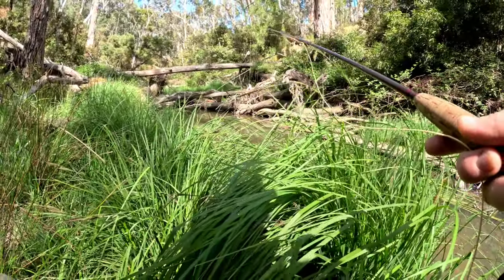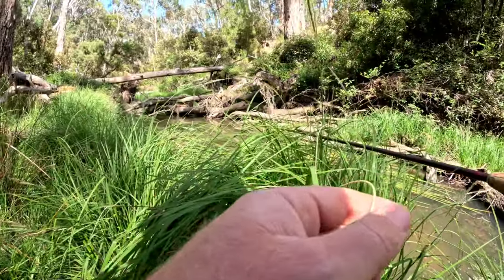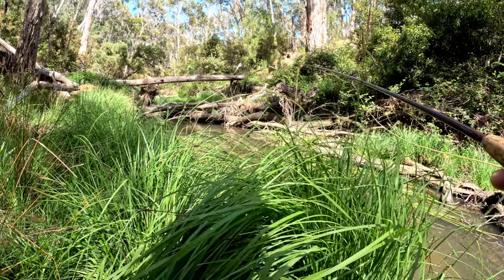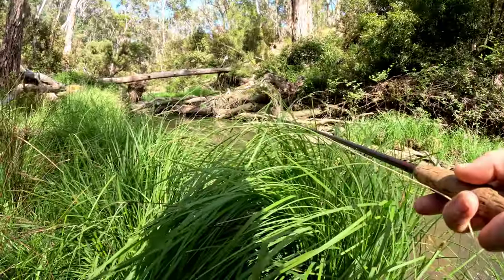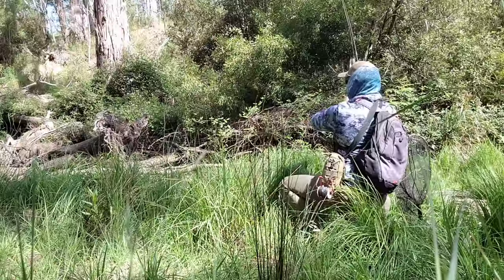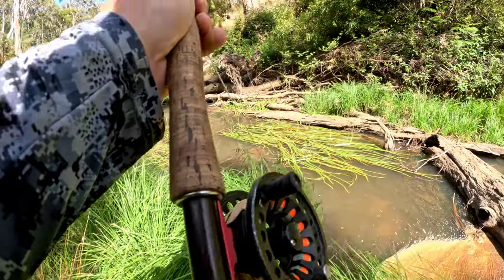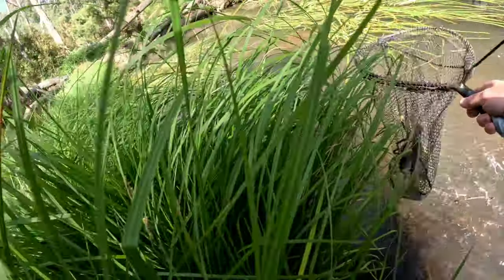There should be something in here. Yep - oh, that was a hit! Spat it out before I could even do anything though. We'll see if we can get him again - he might have felt that hook. Yep, got him! And he is a nice fish actually. He is a nice fish - he took the nymph. Oh wow, it's a beautiful brown. Oh, that is a nice fish.